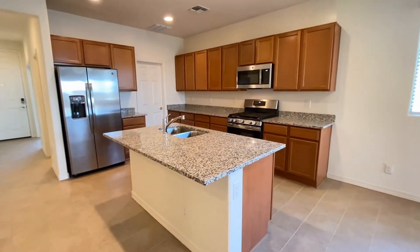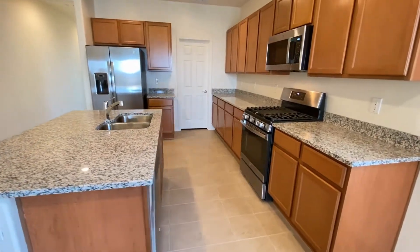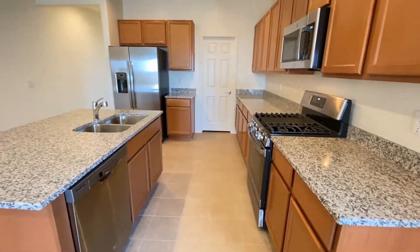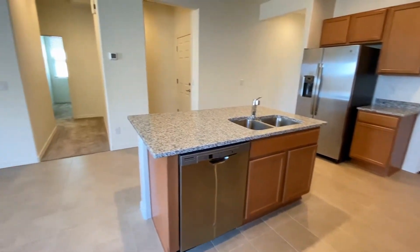Take a look at the kitchen — large island, beautiful cabinets, gas stove, oven, microwave, dishwasher, dual sinks, side-by-side refrigerator and freezer.